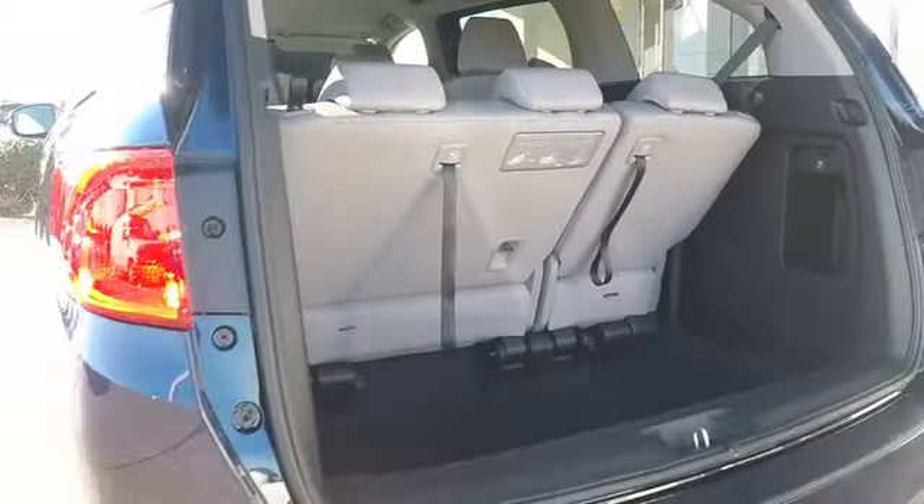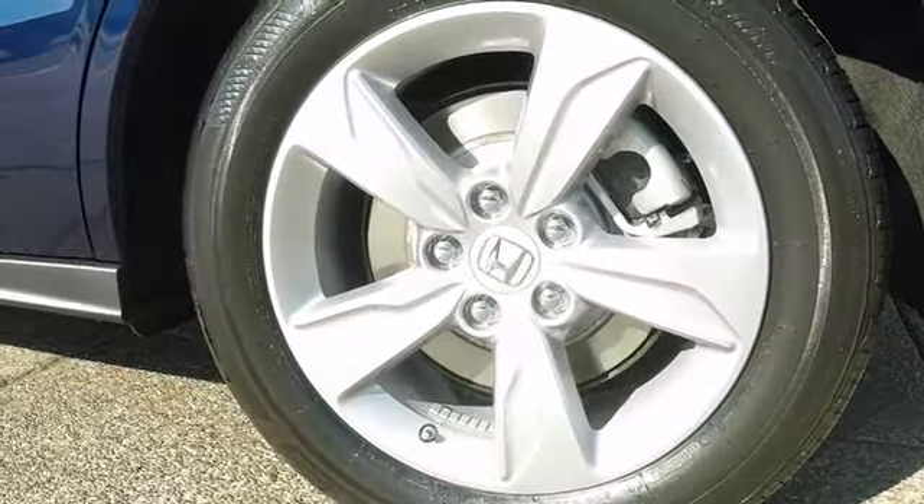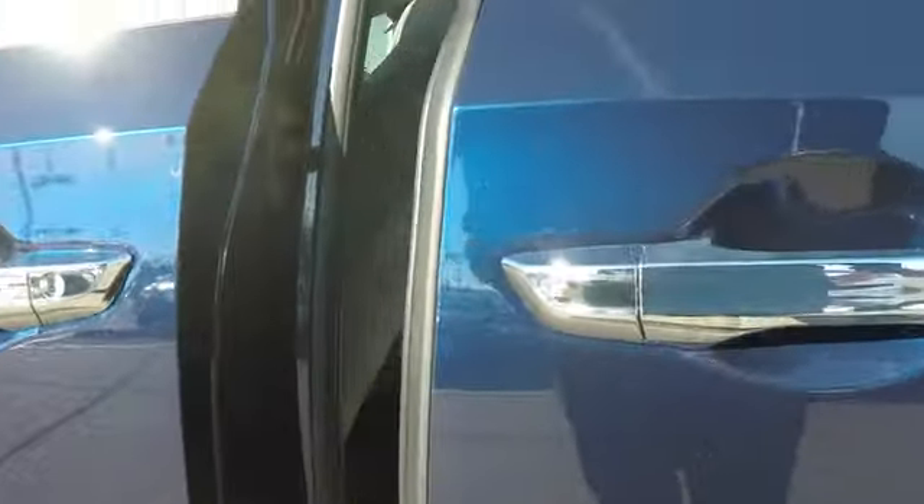Lane departure warning, Bluetooth, adjustable steering wheel, power steering, cruise control, aluminum wheels, hard disk drive media storage, keyless start, four-wheel disc brakes, floor mats, climate control.